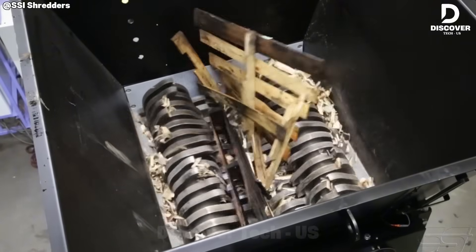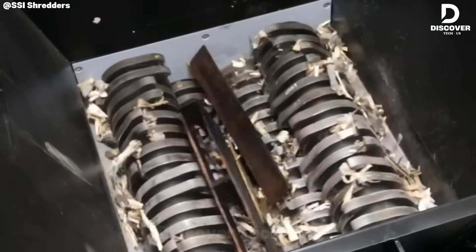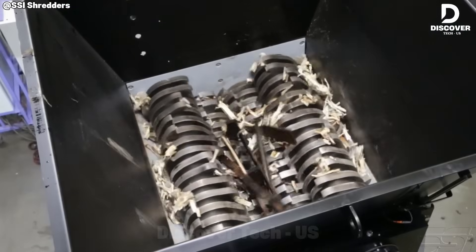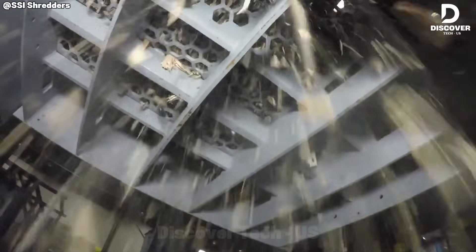When the Quad Q85ED works, you hear wood cracking softly and gears turning smoothly. It doesn't make a loud, harsh noise. It hums quietly while shredding, almost like a calming sound.